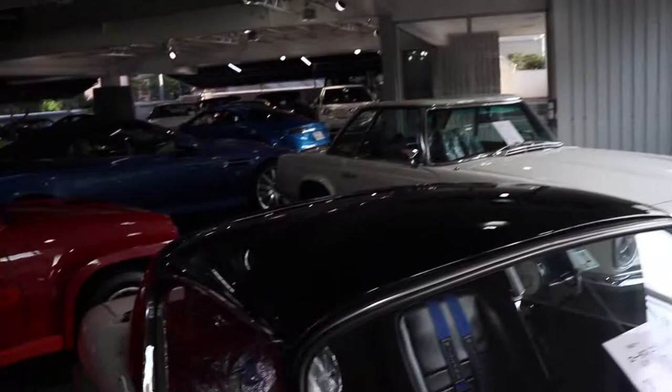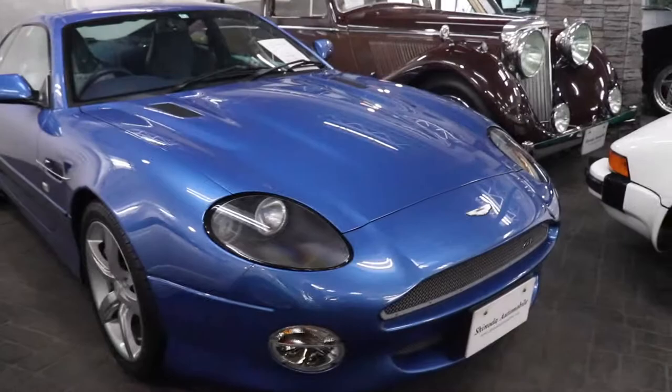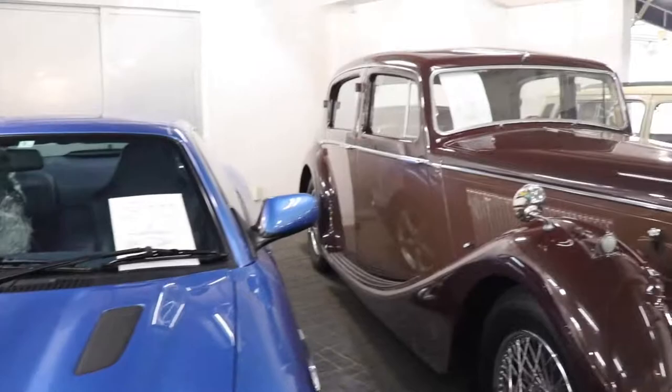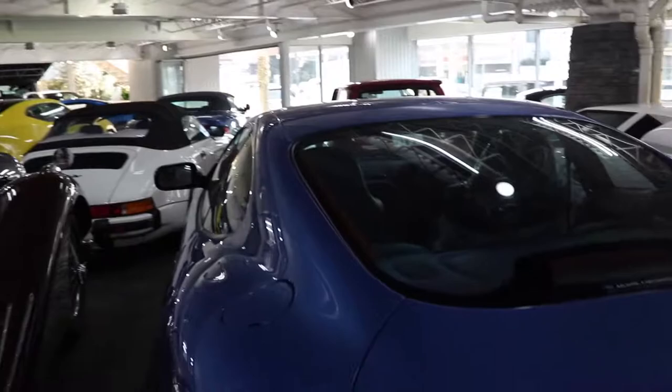We are at — I don't know the name of this place either. But we have a Lotus, Renault 5 Turbo, Countach, DB7 GT — that's a beautiful color as well. What is this? A Jaguar Mark 4. Got a bath. Porsche Speedster. Countach.